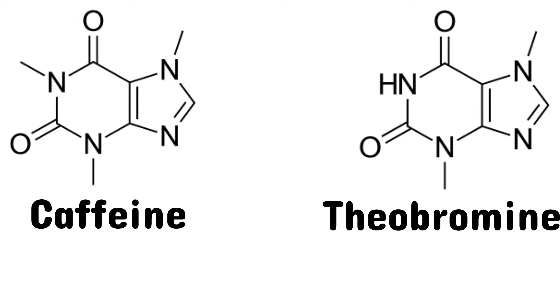From a structural point of view, caffeine is a purine, just like its sister compound, theobromine.